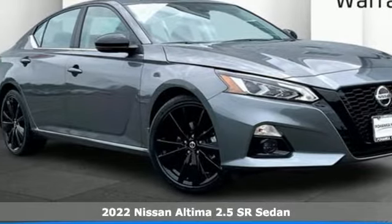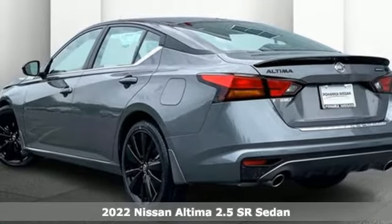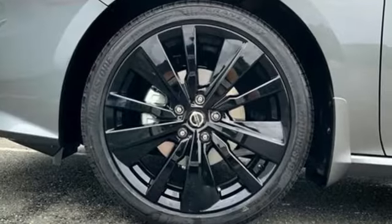Here's a new 2022 Nissan Altima. This sedan comes equipped with a suite of standard safety, driving, and convenience features aimed to inspire certainty behind the wheel. It comes with all the amenities you need.